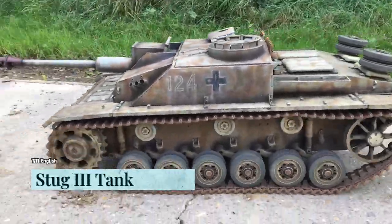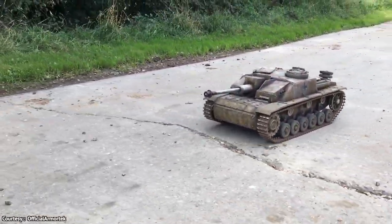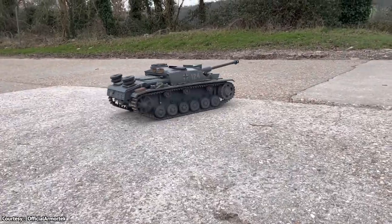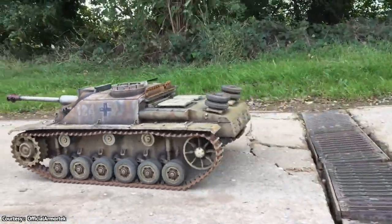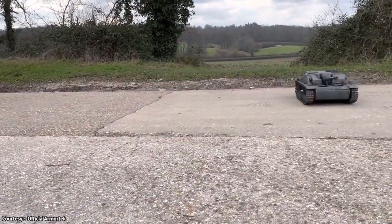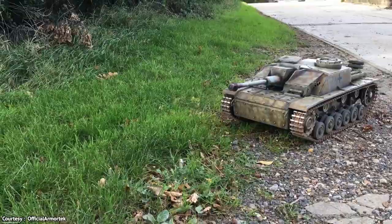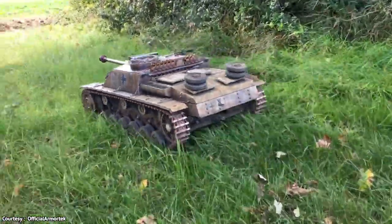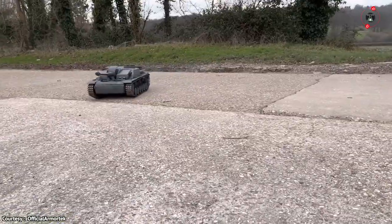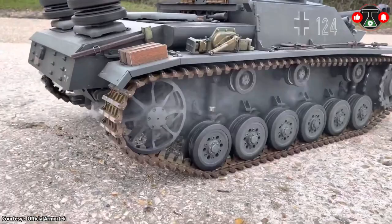STUG-3 Tank. When we see tanks, we often think a full-fledged war is ongoing between two countries. Meet the STUG-3 Tank, a smaller and compact version that's about a sixth of the size of the original thing. This mind-blowing model is manufactured by UK-based company Armortech. In terms of dimension, it's 3.6 feet long and 1.6 feet wide. Don't let your eyes deceive you — this tank is very lightweight and weighs just 45 kilograms or 99 pounds, even though its entire body is made of metal.